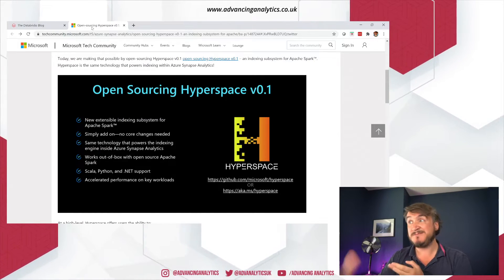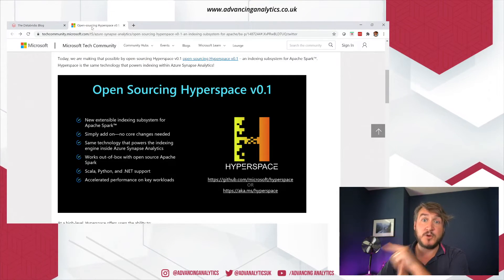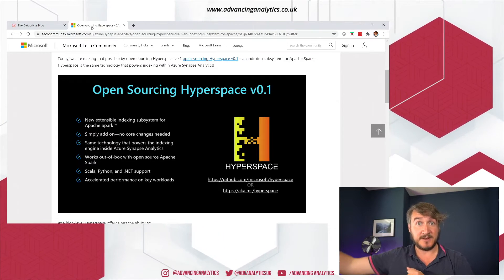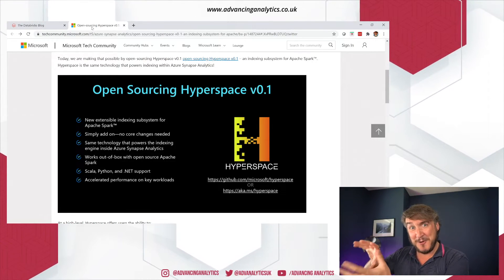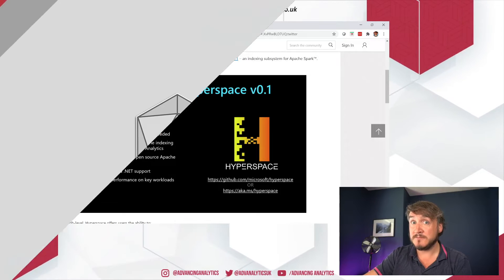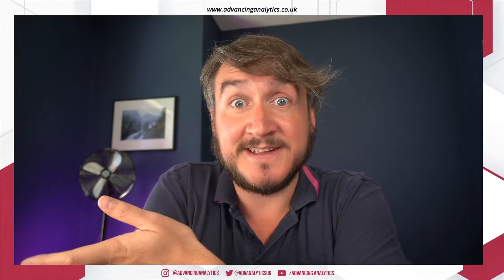So Hyperspace is open source — you can grab the source, build a jar, put it into your Spark cluster, and start using it from Spark 2.4 (it's not Spark 3.0 compatible yet). The interesting thing is it supports Scala, Python, and .NET — though notably no R, which is a missing gap in the Microsoft world. If you already have a load of Delta files that are optimized and Z-ordered and well-managed, but you also have a massive collection of other data that isn't as well looked after, you can create indexes on top without touching that data. It's a super interesting idea, and completely unexpected for me — I walked into the Spark AI Summit knowing about Spark 3 and then this came out of nowhere.